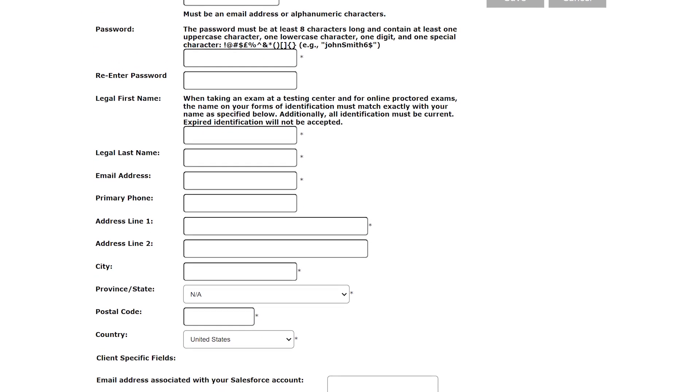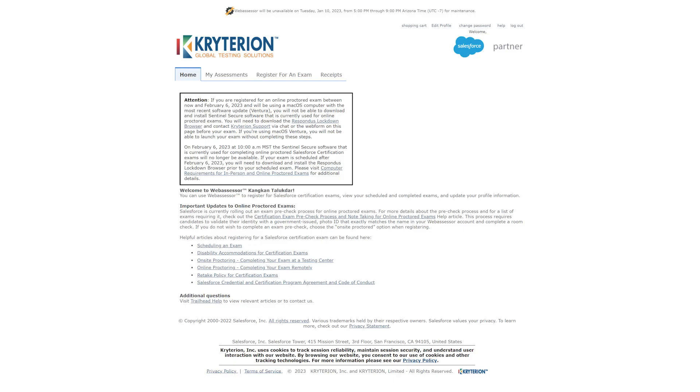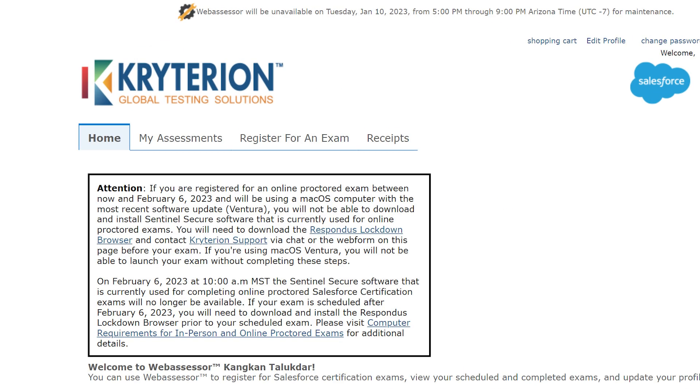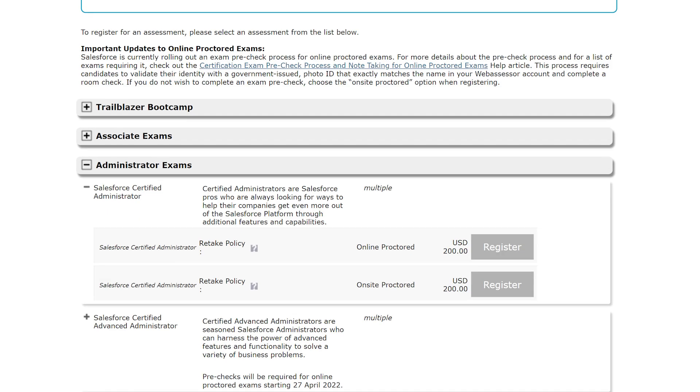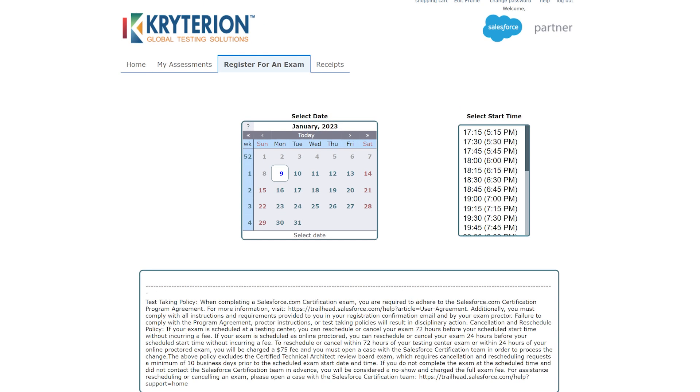After completing the registration of the web assessor account, you can log in and access the Salesforce certifications listing page under the Book an Exam menu. After carefully selecting your certification exam, you should choose the appropriate day, date, and time for the online or on-site exam.